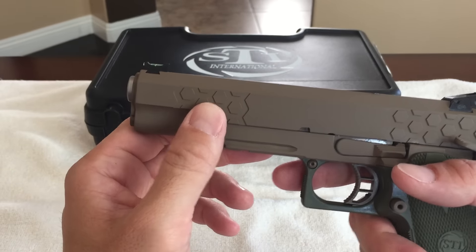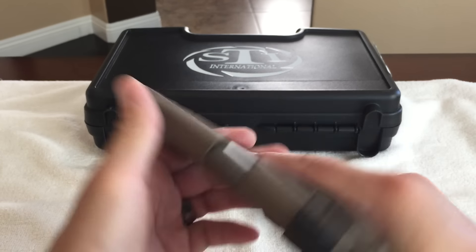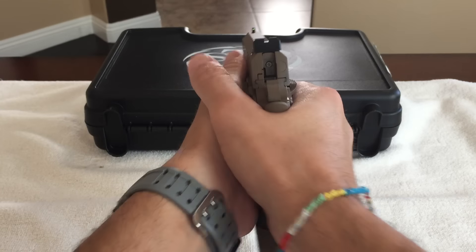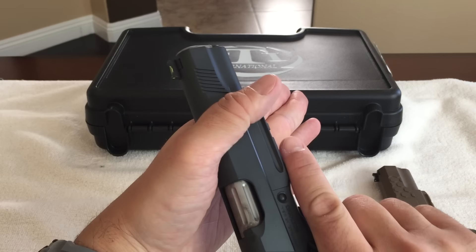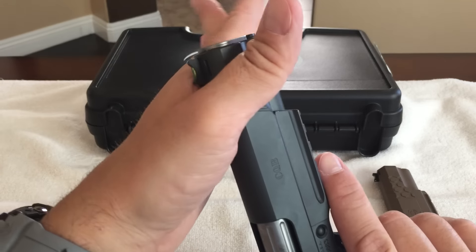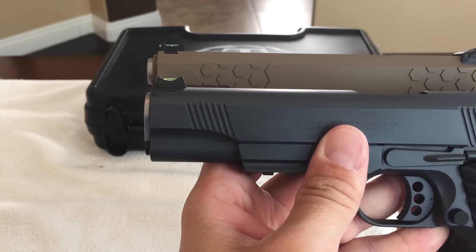The front cocking serrations are actually a little bit more rearward on this gun than they are normally on a lot of other guns, 1911s, and 2011s, and it makes it that much more functional. I do come over the top sometimes to rack it and clear malfunctions. These cocking serrations are perfect for where I grip the gun. On my Wilson .45 1911, the front cocking serrations are not far enough back — they're a little too far forward and that gets my fingers a little too close to the barrel. So I really like that they're a little bit farther back on this and more functional.